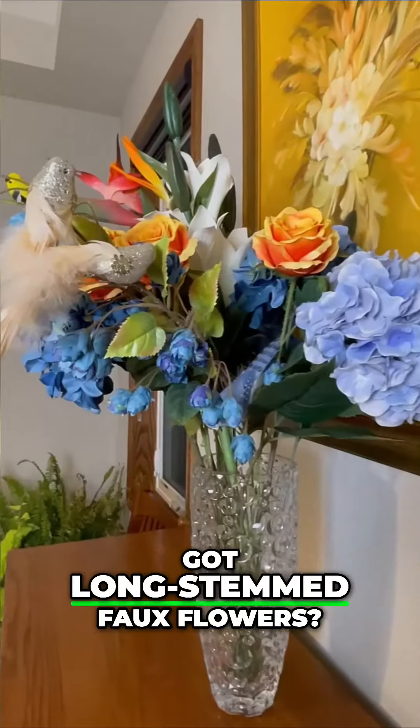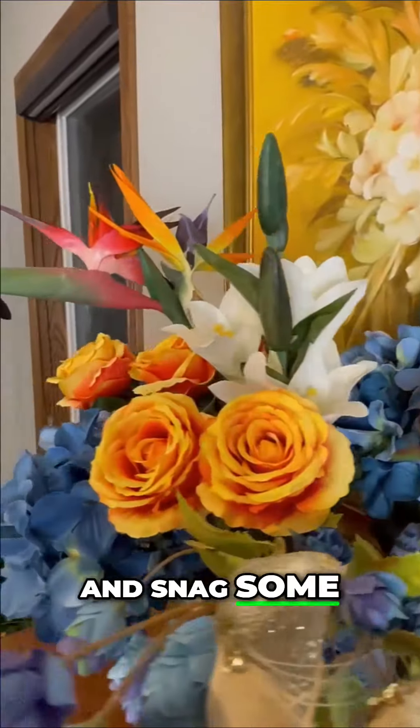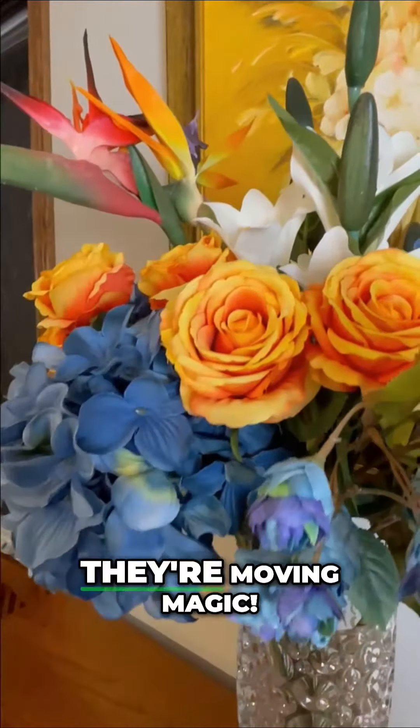And hey, got long-stemmed fresh flowers? Pop into your local florist and snag some of those free boxes. They are moving magic.